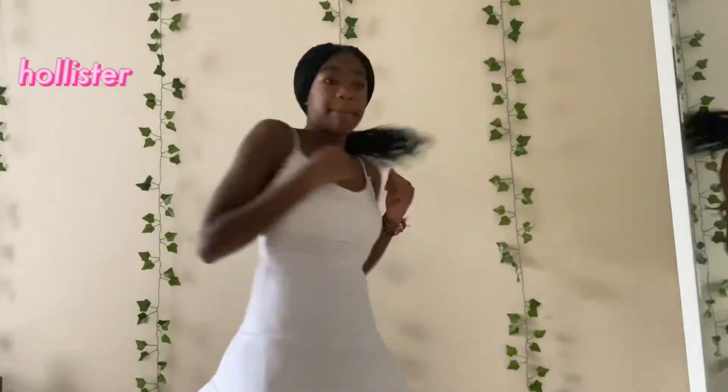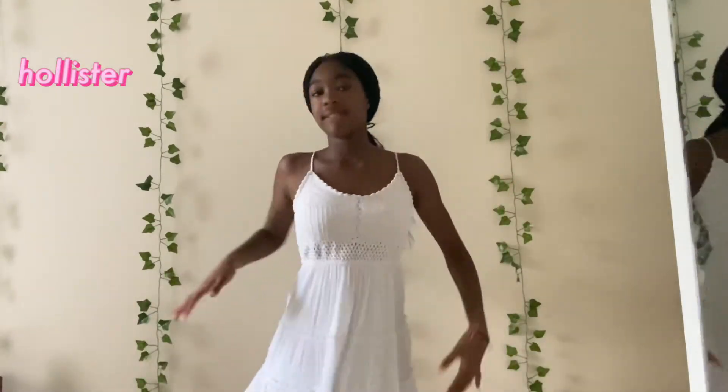Okay, so next is dresses and skirts. I don't have many of these, but I really like the ones I do have.